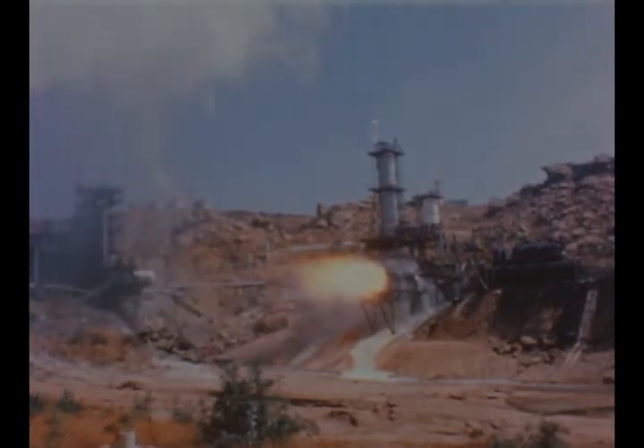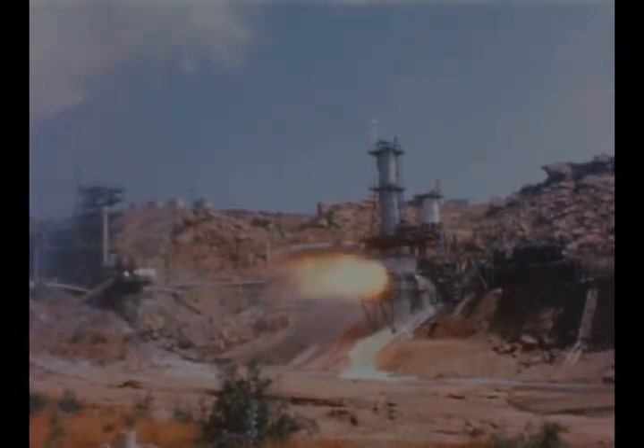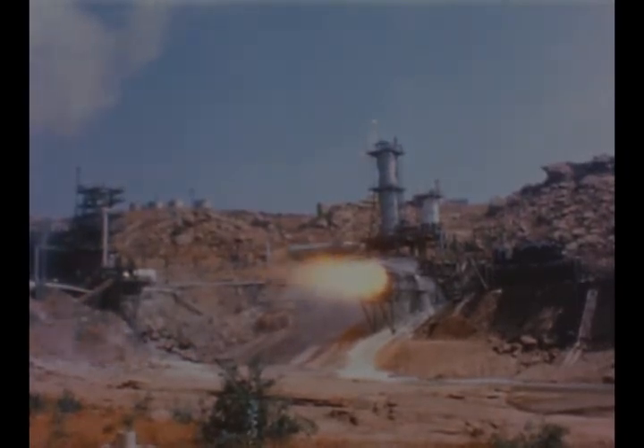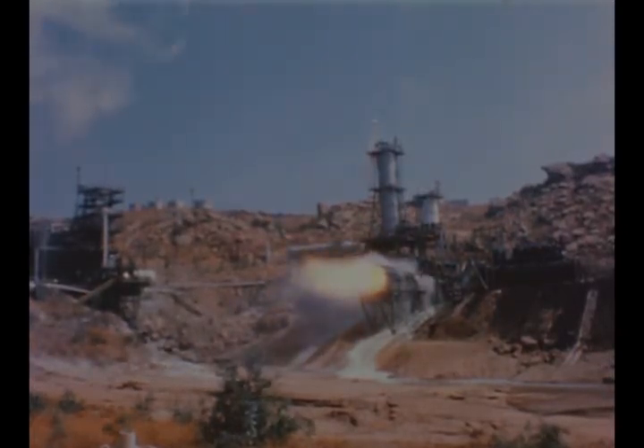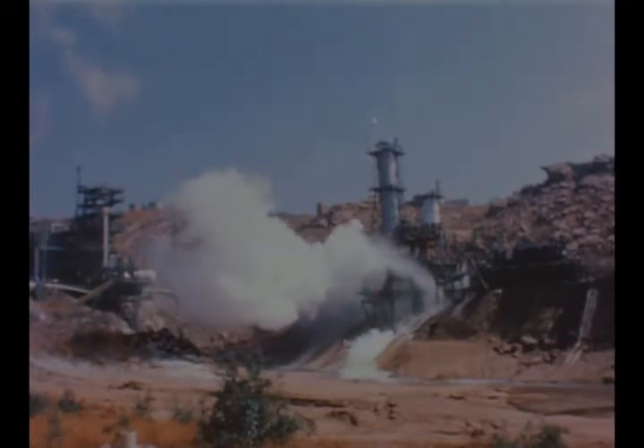Following a final test, vertical test stand 3A at Santa Susana was closed for extensive renovation. Close coupling of propellant tanks and improved vacuum jacketing on the hydrogen lines are expected to provide a better engine start condition and more effective altitude simulation for a flight rating.